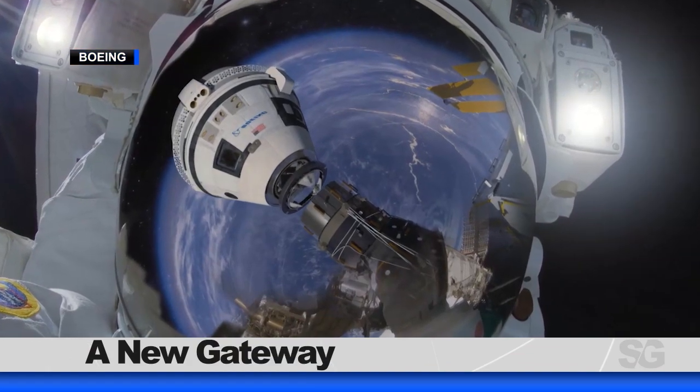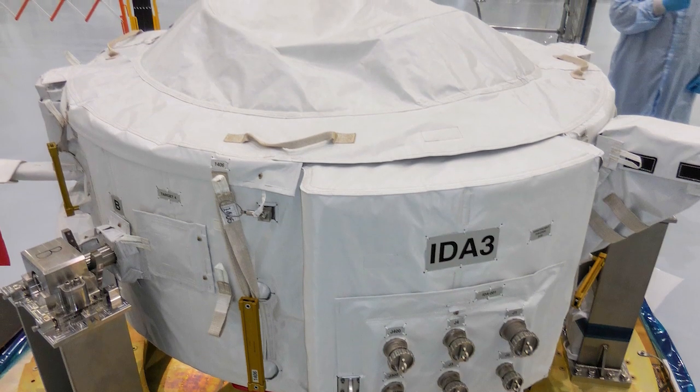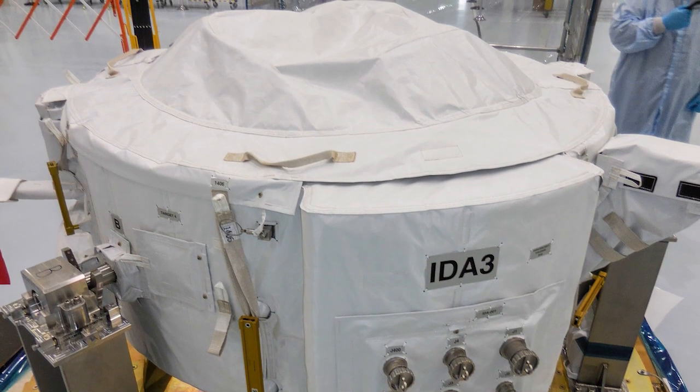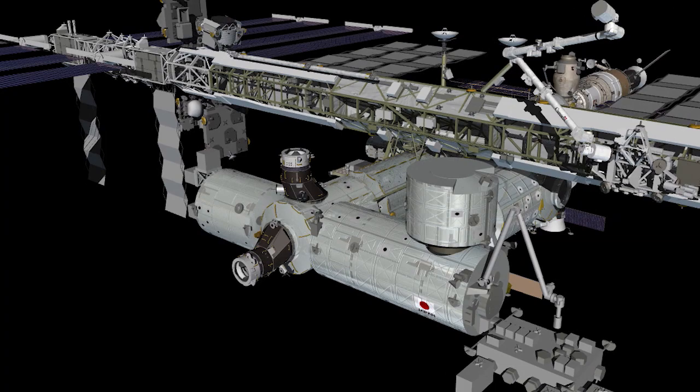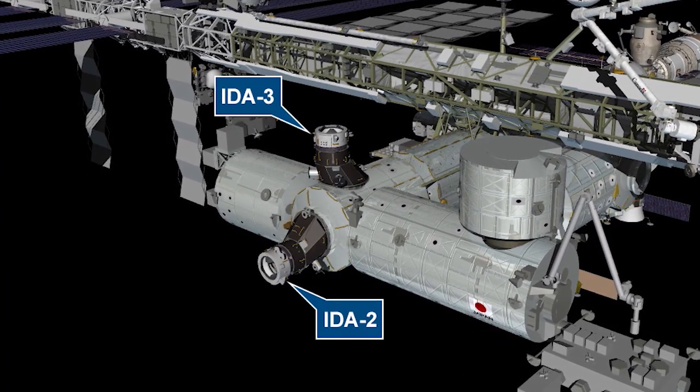One of the primary payloads on SpaceX 18 is the International Docking Adapter 3, or IDA3. IDA3 represents a gateway to the future for exploration, allowing America's first new human-rated spacecraft since the Shuttle. It will be the eighth port for a visiting vehicle and will allow two commercial crew vehicles to dock to the station at the same time.